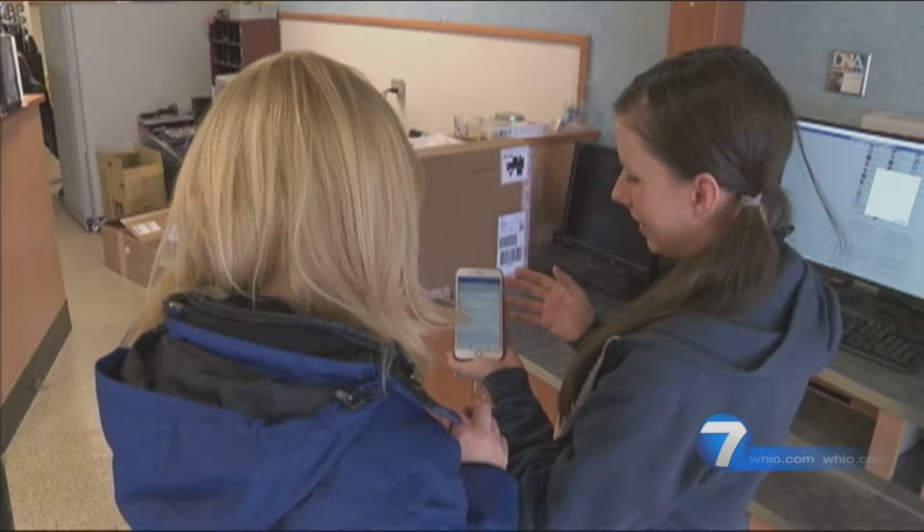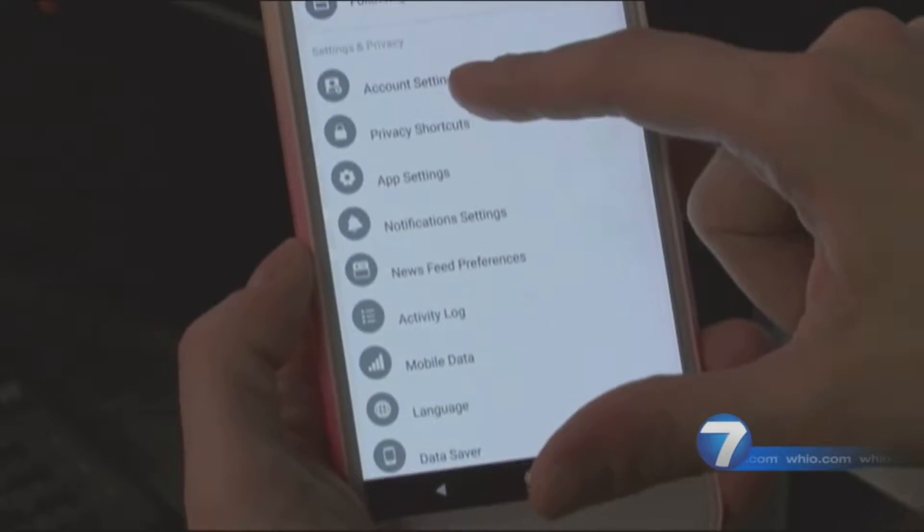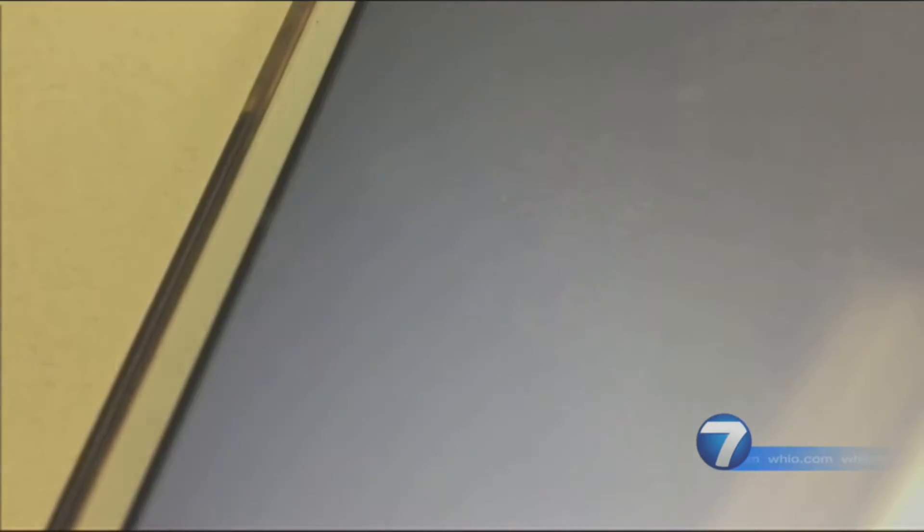Let's remove it — so that one's gone. To do this on your phone, open your Facebook app, click the menu, find account settings, then apps.